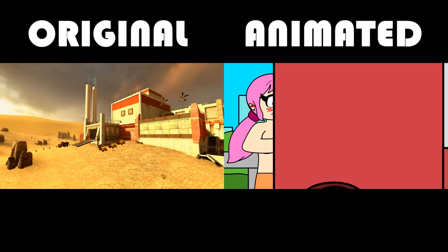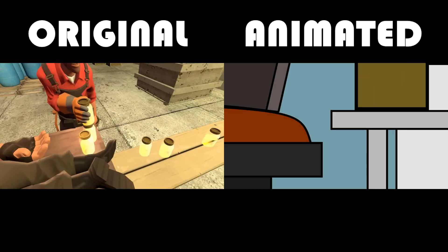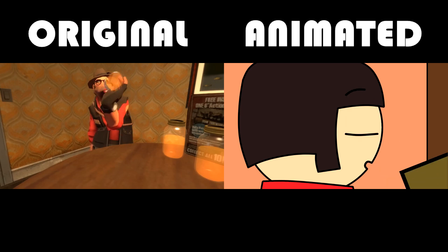We are in the tiny desk factory, where we see the engineers rubbing sandwiches on the heavy to extract the oil. After that very important step, a sniper collects the mysterious oil and drinks it.